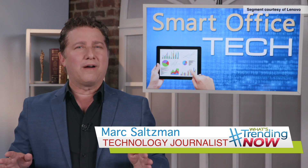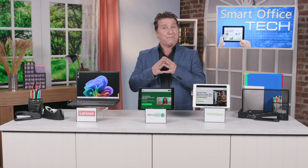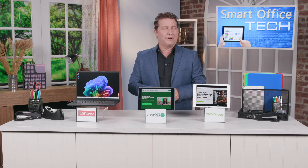Hi, this is technology journalist Mark Saltzman here. If you want to revolutionize the way you work, check this out. Small businesses can also benefit from powerful tools like awesome laptops to remain productive and competitive and profitable wherever their work takes them. And AI can really help here too.